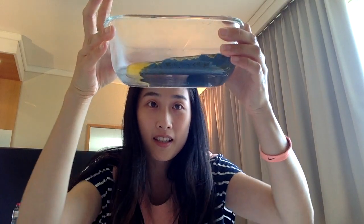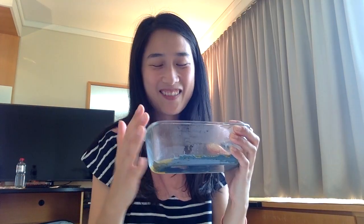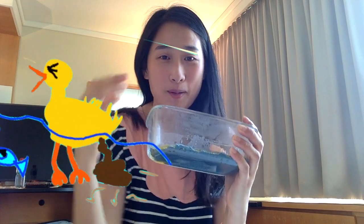Can you see? It's really blue. If I don't tell you, you'd probably think it's some kind of waste from some animal.